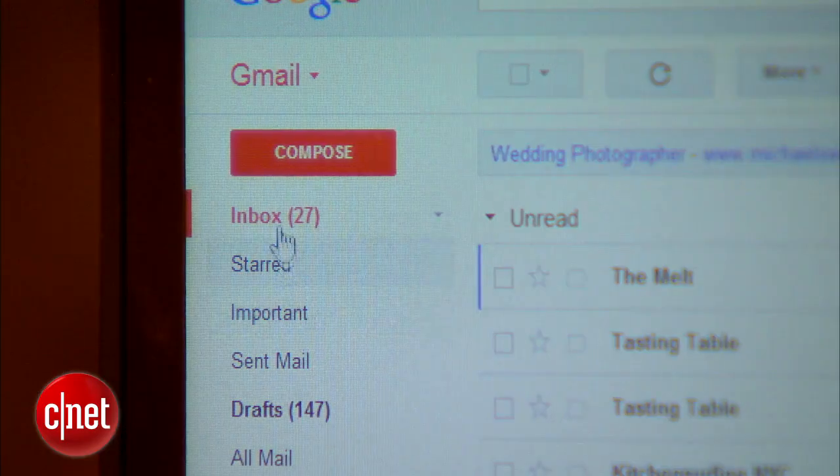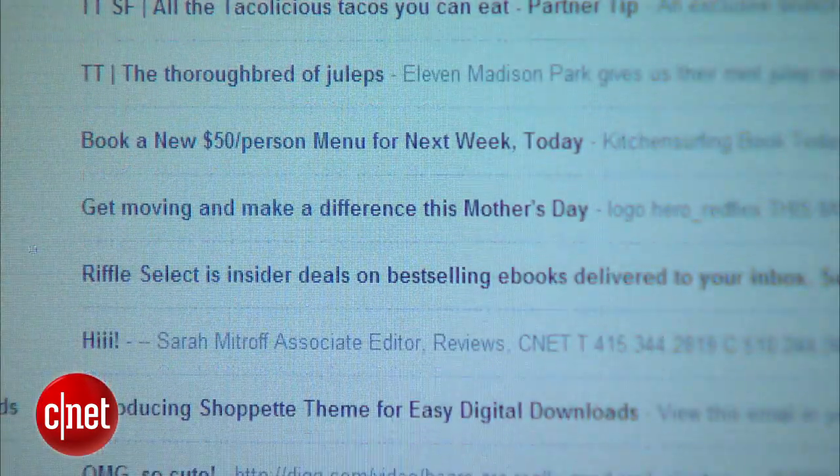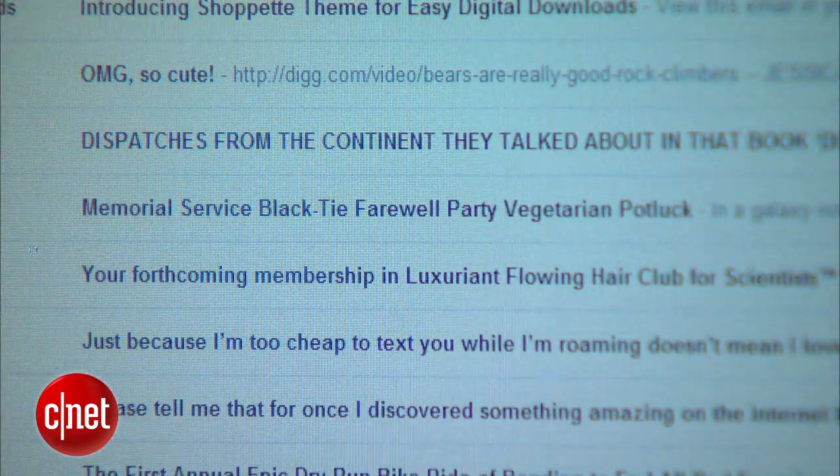If you've signed up for a bunch of newsletters and shopping sites, you probably have dozens of emails coming in daily. Once and for all, here are a few tips to help you organize your inbox and keep it clean.